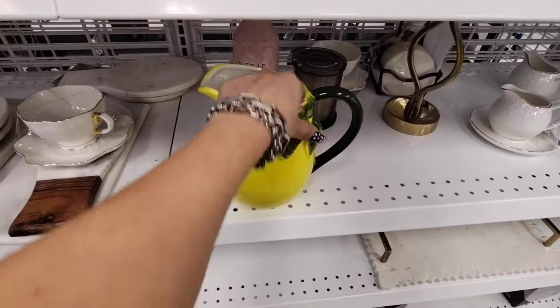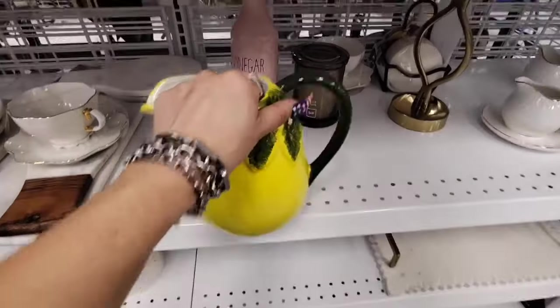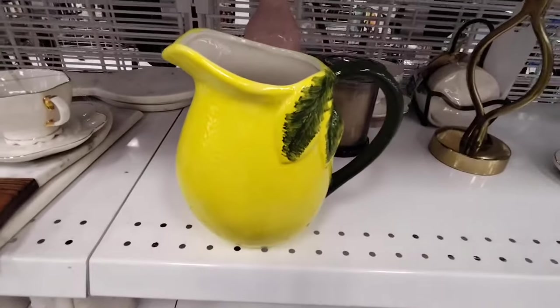We also have this beautiful lemon pitcher which is really nice — we've seen this at HomeGoods before. This one's coming in at $7.99.